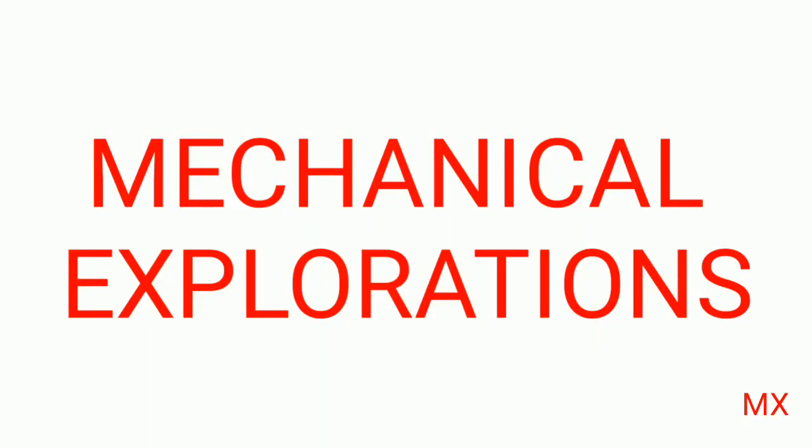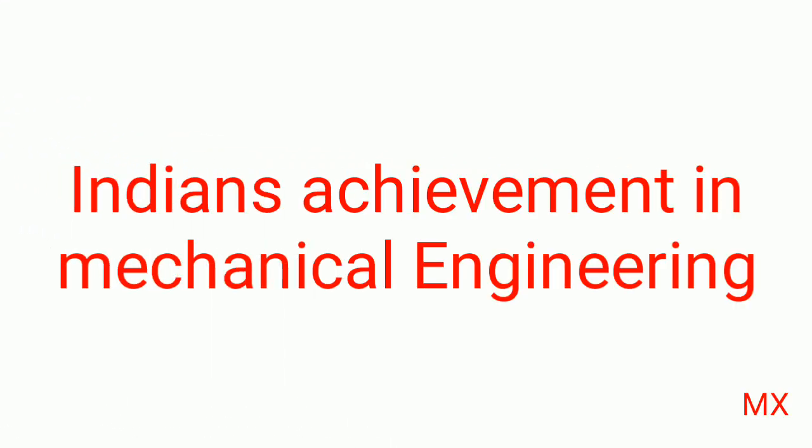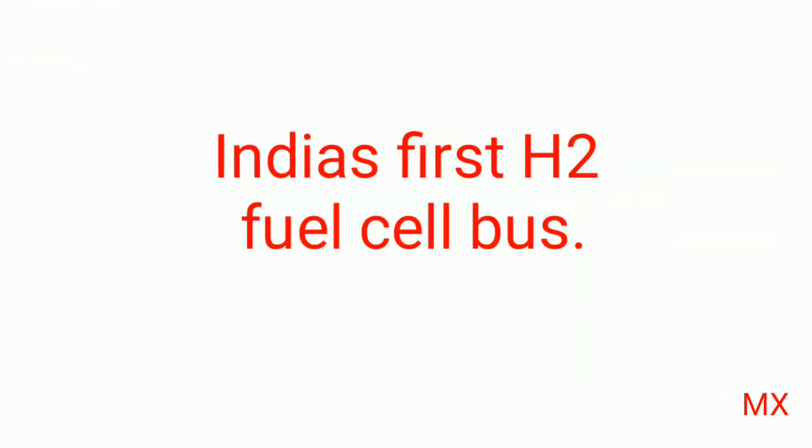Hi friends, welcome to Mechanical Explorations. Now in this, we are going to see about the recent unsung achievement in mechanical engineering. It is India's first hydrogen fuel cell bus.